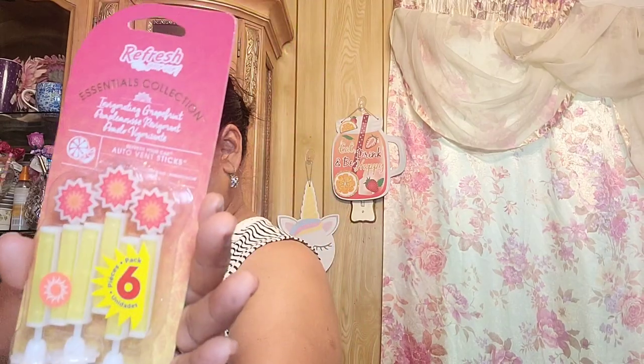I also picked up these Refresh diffusers in cucumber and melon, and then also scent hot stone. Then I picked up this — Refresh Essentials invigorating grapefruit. I got those — six pieces total. There's another Driven that I picked up for him, and then this one is rejuvenating ocean breeze by Refresh.